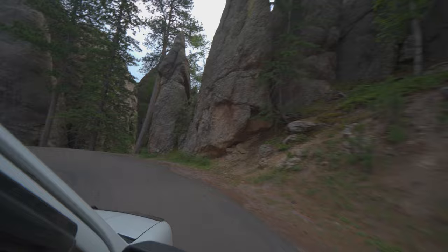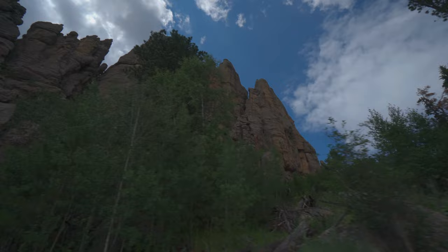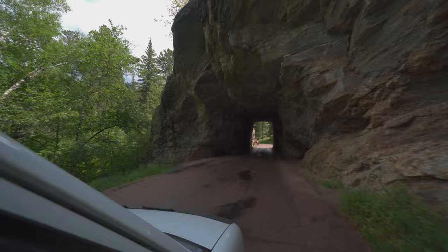The cathedral spires we just passed through were actually an inspiration for Mount Rushmore as we see it today. The person who originally had the idea was traveling through here and thought of carving western icons into the different spires. That idea was eventually shot down but slowly turned into the presidential figures on Mount Rushmore. The Needles Highway cuts through Custer State Park on its way to Mount Rushmore, and there's also a wildlife loop through the park.